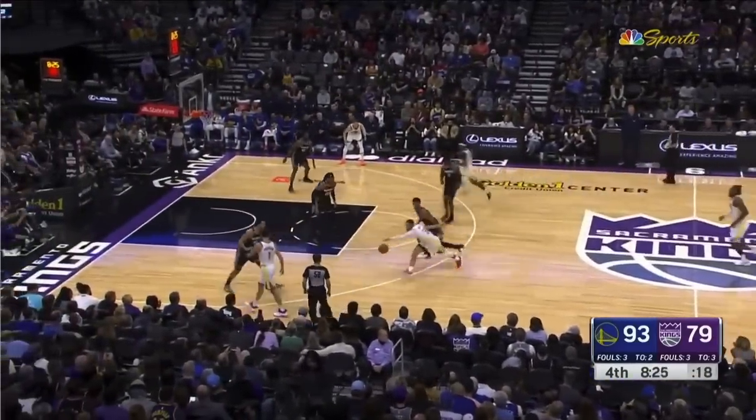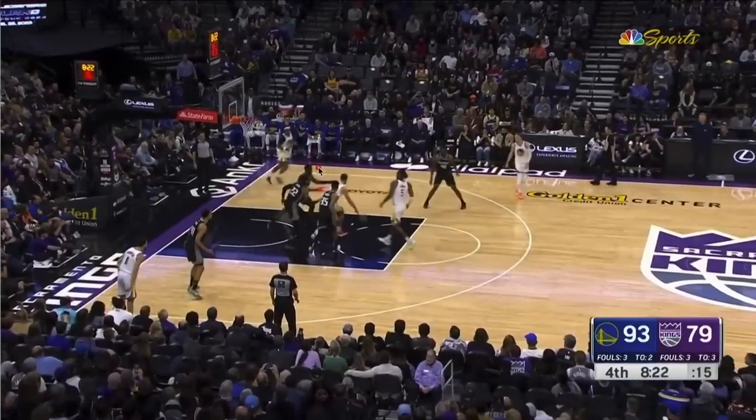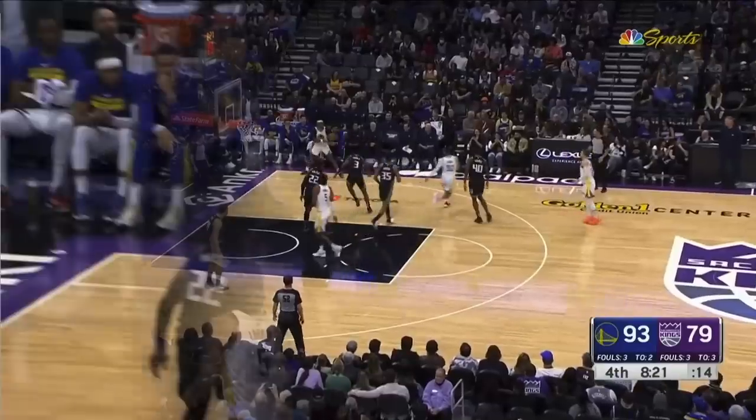Steph drives. I understand why this defender stays with Steph and why this other defender is rotating to Steph — no one's afraid of Looney as a shooter, and no one ever got fired for following Steph Curry. Terrence Davis is supposed to be guarding Gary Payton II and he ends up getting mesmerized by Steph's dribbling routine, so he ends up switching over. GP2 says good luck with that, and he relocates to the near corner. Steph with a little dish — GP2 is going to make this corner shot.